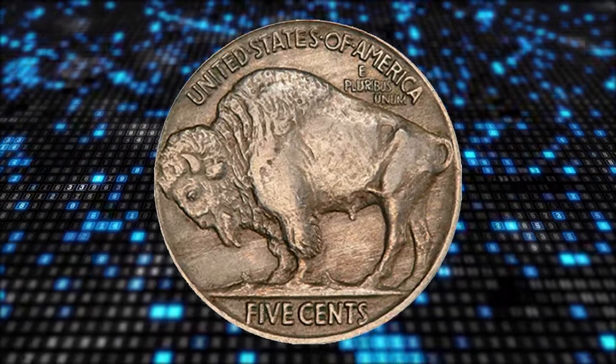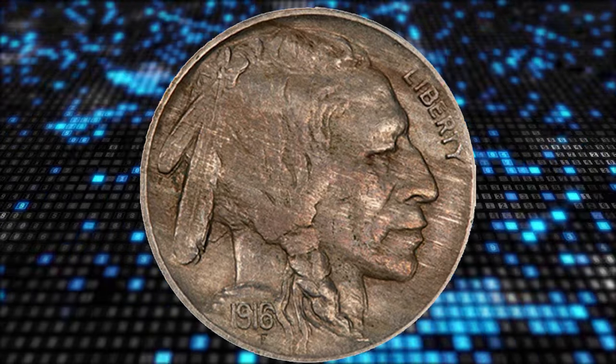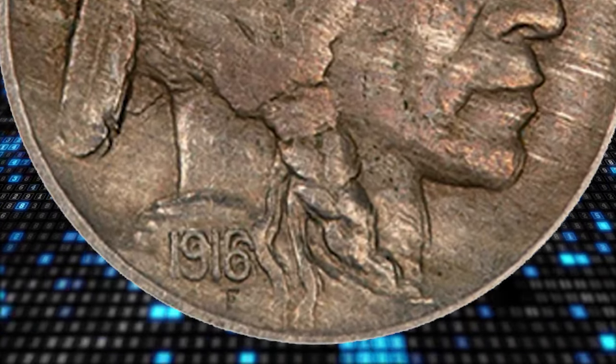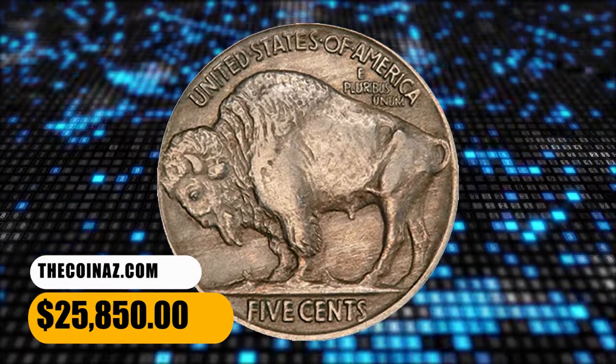There is a natural light luster beneath the totally original deep nickel toning. All of the details exhibit light original wear. You do not need a glass to see the double date — the eye appeal is superb for an AU-50 coin. It ended up selling for $25,850.